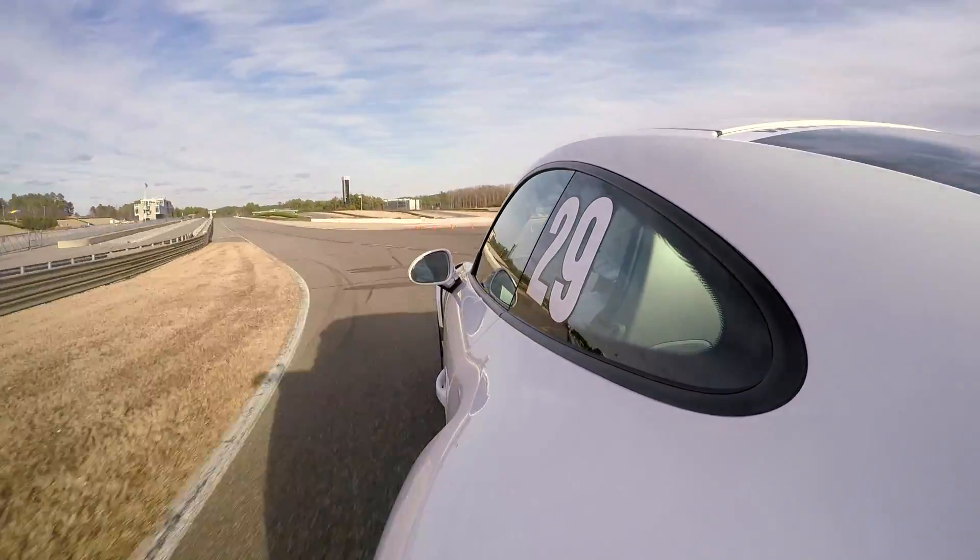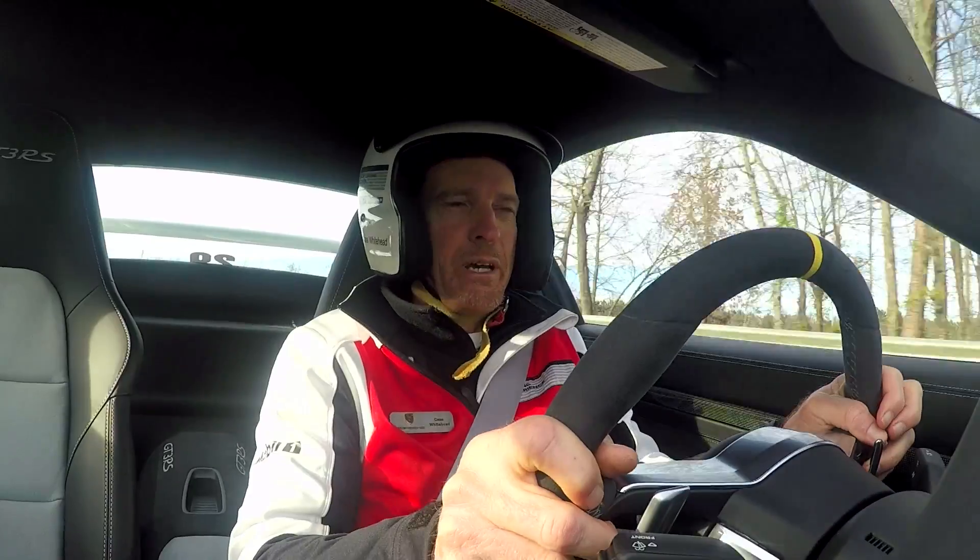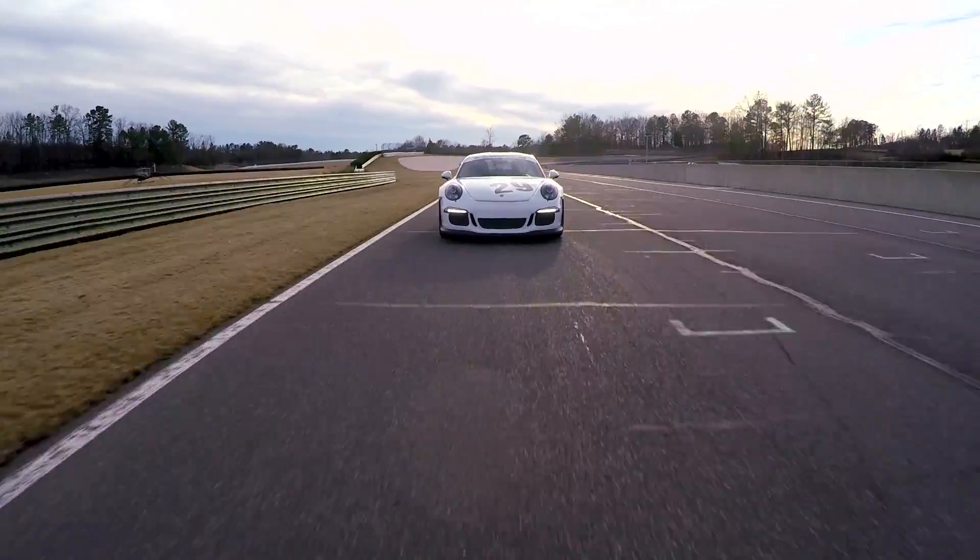And there you have the Barber Motorsports Park at pretty much race pace. Amazing car. Amazing racetrack.